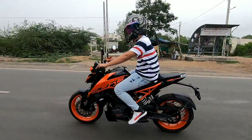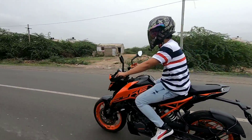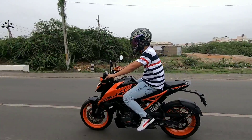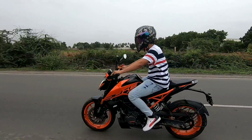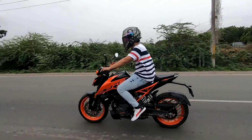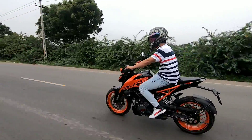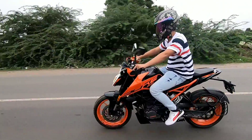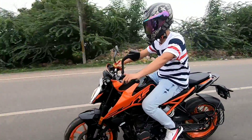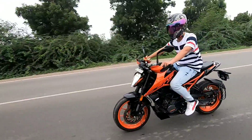However, the price tag is a little too high according to me. So if you are someone looking for an affordable motorcycle or a bike that fits within budget, the Duke 200 is not for you. On the other hand, if the price tag doesn't matter to you and you want to invest 2 lakh rupees in a 200cc bike, then you should definitely buy the Duke 200 — you will definitely enjoy riding this bike. The choice is yours.